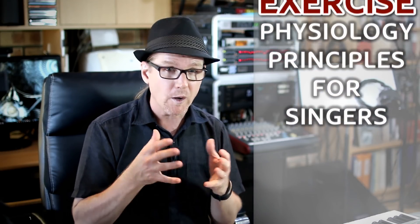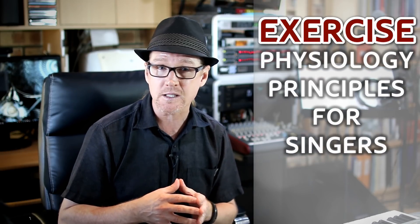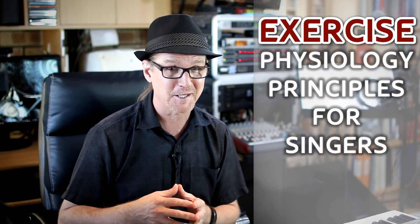We all want to get the most out of our singing voice, and we all want to avoid voice injury at any cost. Singing technique certainly plays its part in helping the singer to avoid vocal damage, but there are several other exercise physiology principles that every singer needs to observe to sustain vocal health. What are these so-called exercise physiology principles? Let's find out.